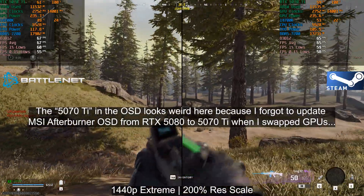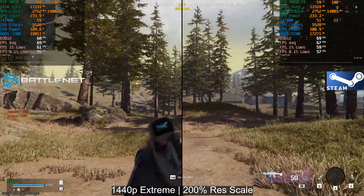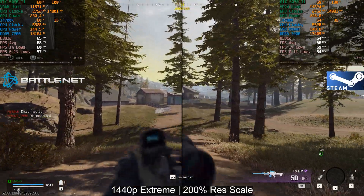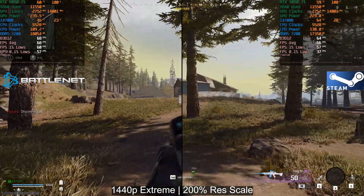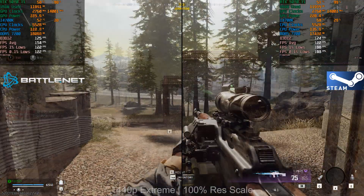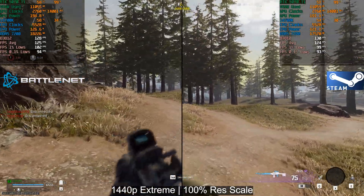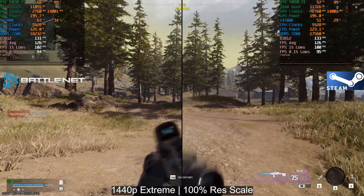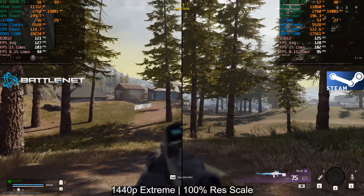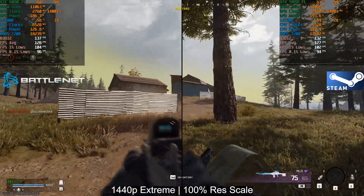Now we get to the interesting part — the 14700K paired with 7200 megatransfers per second CL34 memory and the 5070 Ti. At 200% render resolution scale, there's really not much difference between the two — we're fully GPU bound here. Dropping to 100% render resolution scale, we're still pretty much GPU bound, and again there's really not much difference between Battle.net and Steam, both doing around 125–130 frames per second average with similar lows.